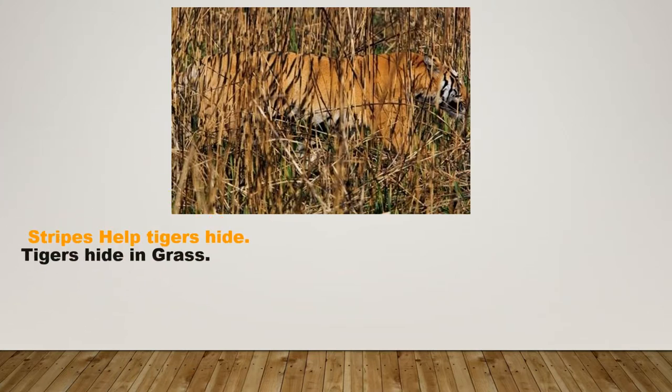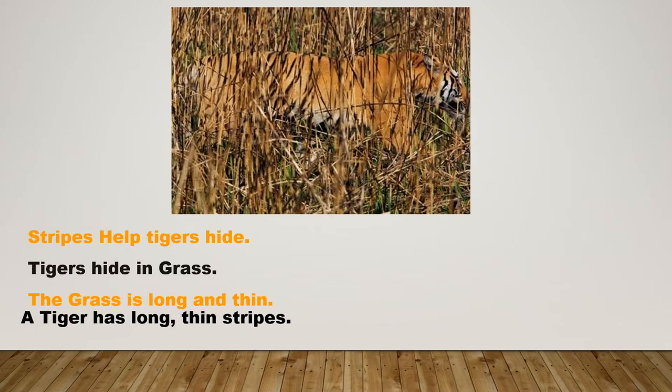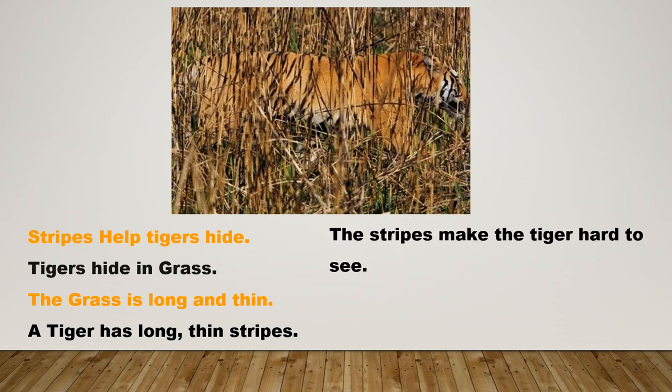Tigers hide in grass. The grass is long and thin. A tiger has long, thin stripes. These stripes can make the tiger hard to see. This is called camouflage.